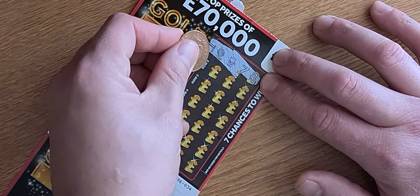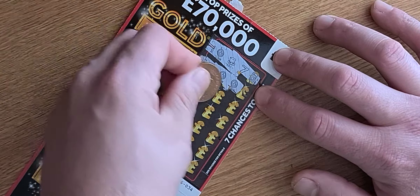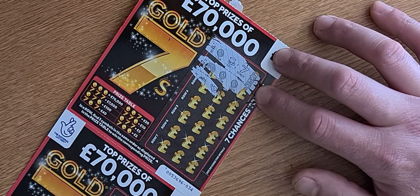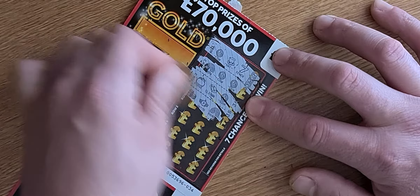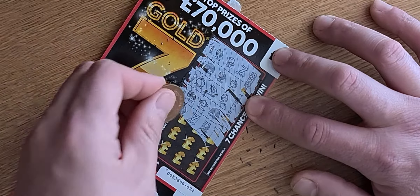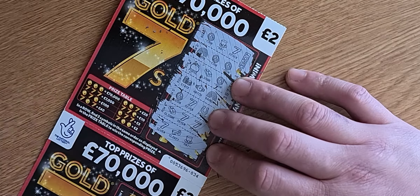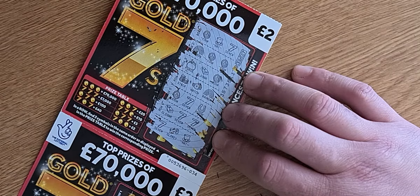Nothing on that one, and nothing on that one. You've got to match the corresponding symbols — there we go. There's been no luck these past couple of weeks, so a little win today would be quite nice. Nothing on that one from what I can see anyway, so that's card one done.